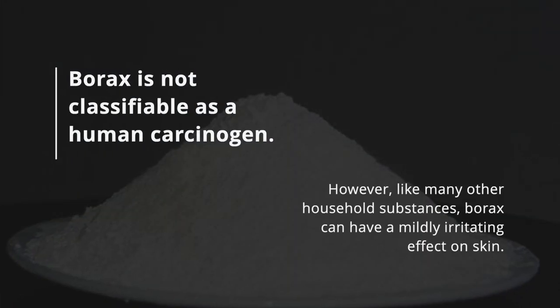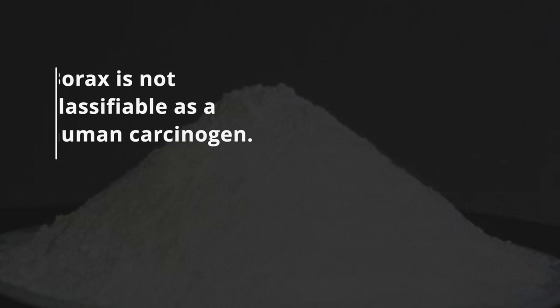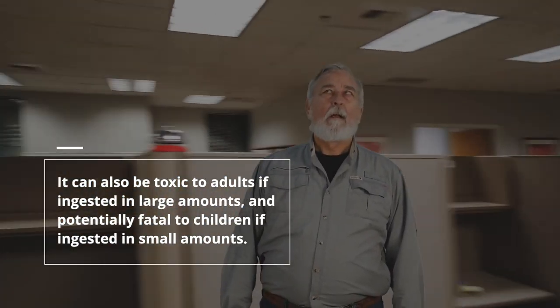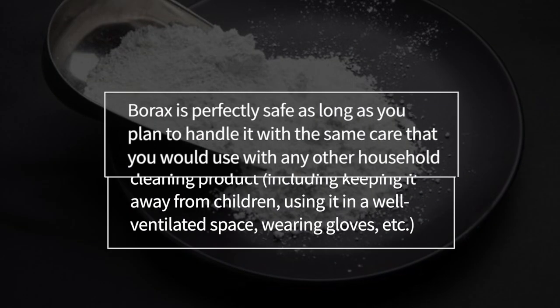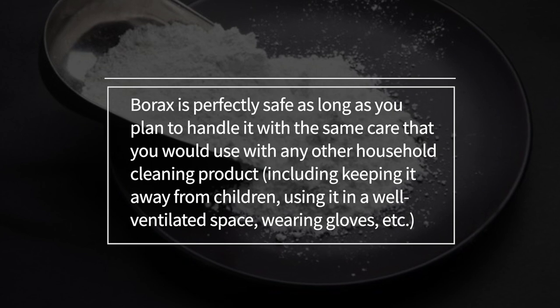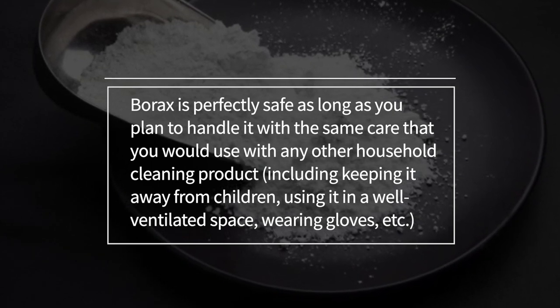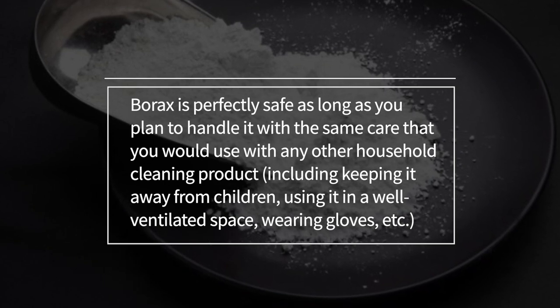Borax is not classified as a human carcinogen, however like many other household substances borax can be mildly irritating on the skin. It can also be toxic to adults if ingested in large amounts and potentially fatal to children if ingested in small amounts. Borax is perfectly safe as long as you handle it with the same care you would use with any other household cleaning product, including keeping it away from children, using it in well ventilated spaces, and wearing gloves.